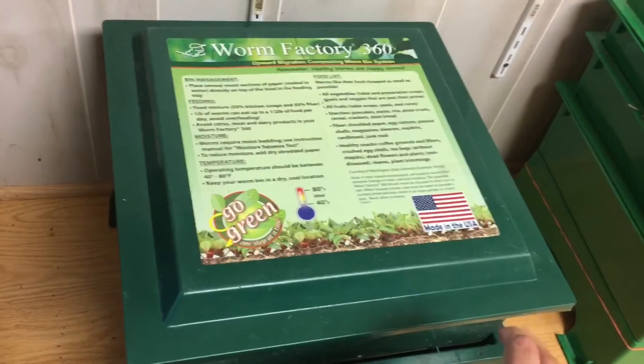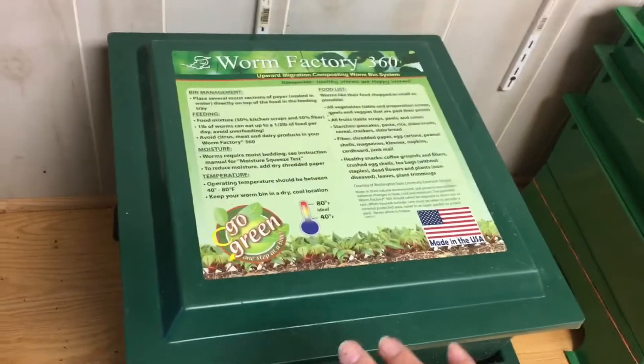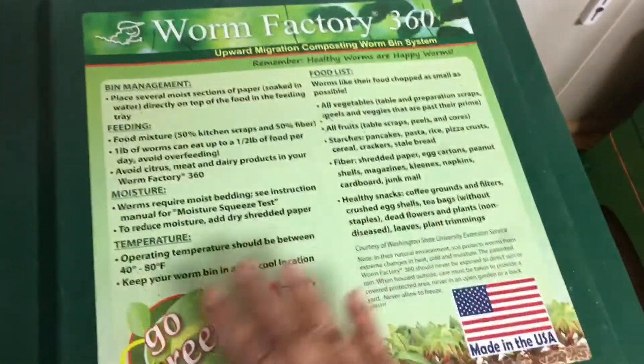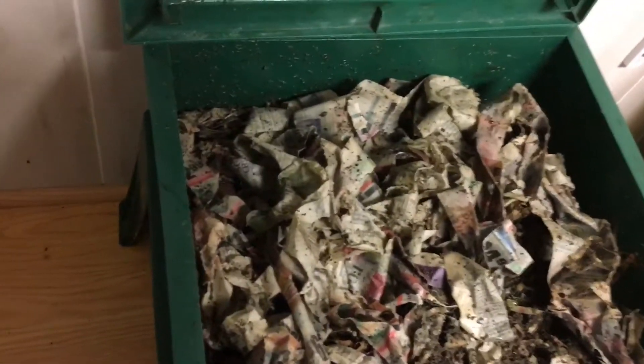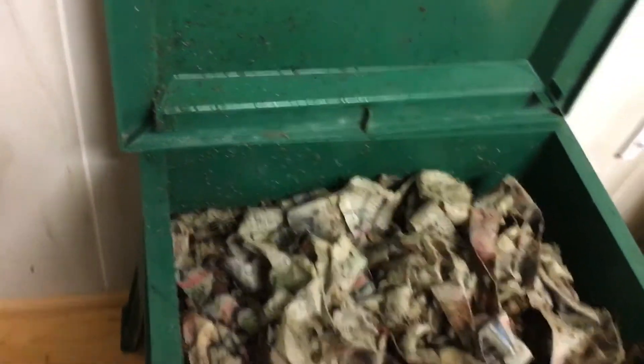Sometimes I bring them up to my kitchen, but right now I have them in my basement — I have a finished basement and they like to stay down here. I think it's because it's more quiet. There are instructions on the lid, but there's like a million videos on YouTube on how to breed these little guys. I started breeding red wigglers in 2004, so it's been a while.